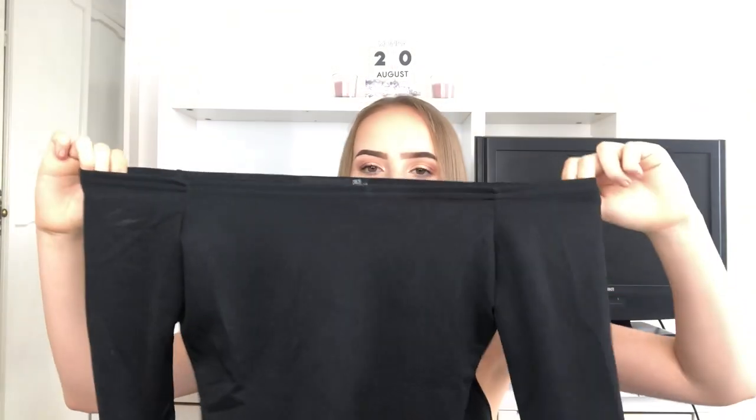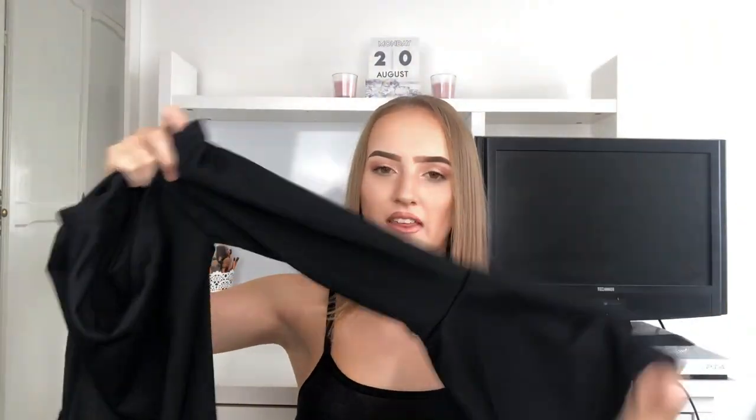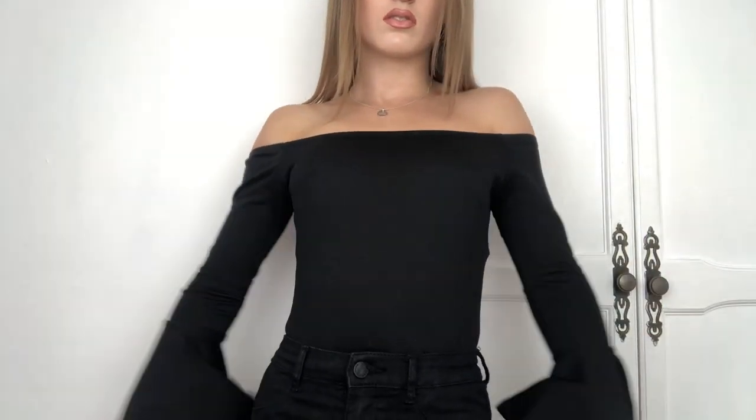Moving on to Pretty Little Thing, which I buy most of my clothing from. I've been into bodysuits a lot recently, so here are two more. The first one is off-the-shoulder with a flute sleeve — it's really tight at the top and then flares out. It's a normal bodysuit clip underneath. It looks amazing tucked into jeans or a denim skirt and you can really dress it up or down. It was £8 and I got it in a size 6.